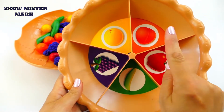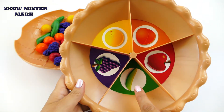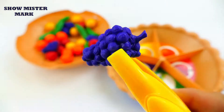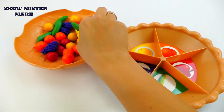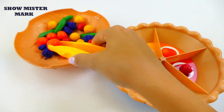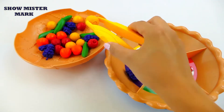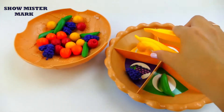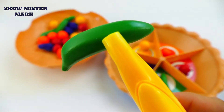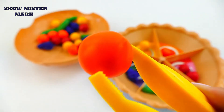Yellow orange, orange plum, red apple, green banana, purple grapes, green banana, red apple, orange plum, orange plum, yellow orange, purple grapes, green banana, red apple.